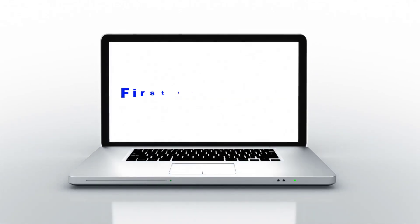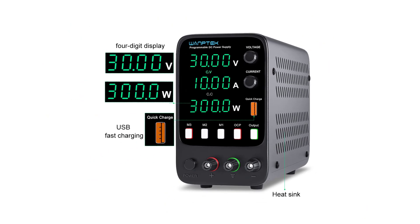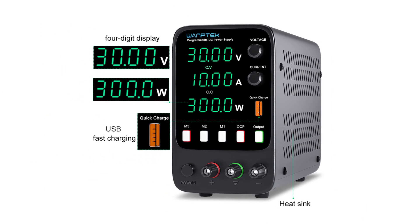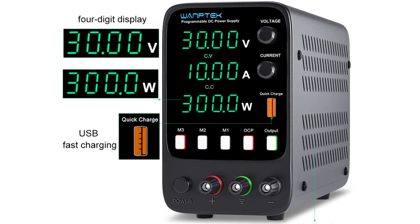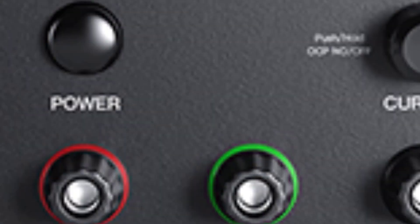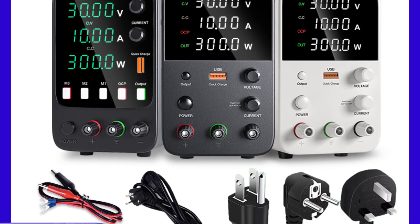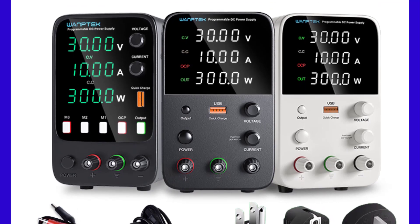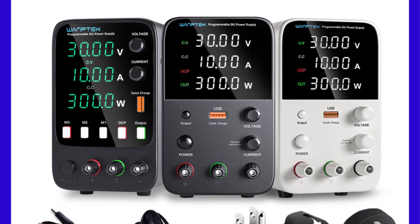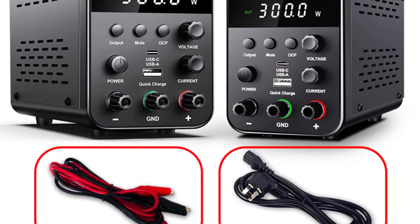Hey guys, welcome back to my channel. First up for you — looking for the best DC power supply on the market? In this video, I've listed the top 5 DC power supplies of 2023. In this best DC power supply review, we will show you five top-rated DC power supplies to buy in 2023, with options for every type of user.